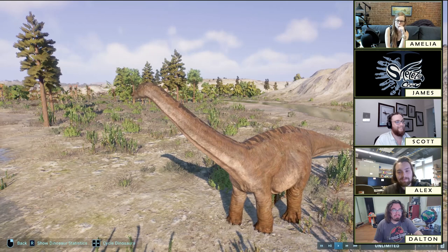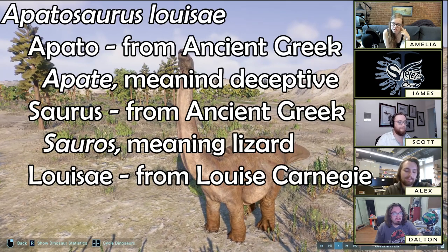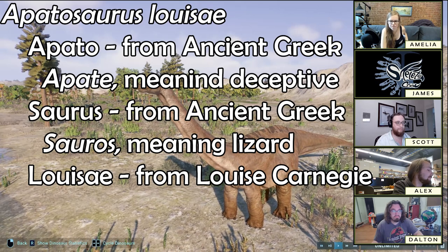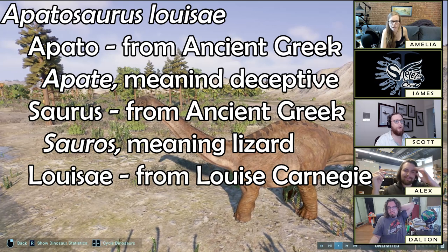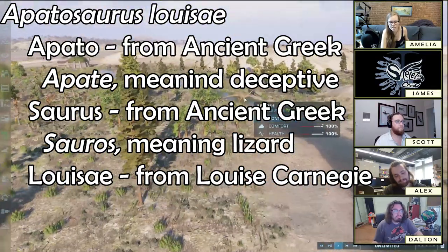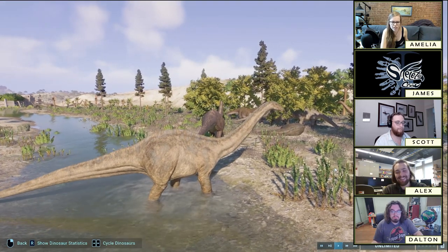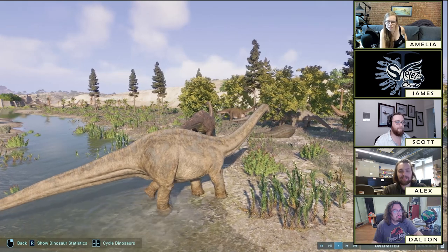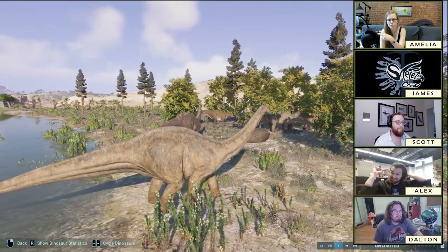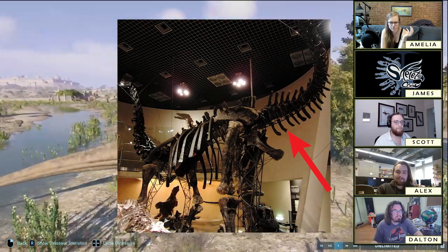What about this dinosaur that did exist? We haven't discussed what its name means. Apatosaurus means 'deceptive lizard.' Apatosaurus louisae specifically is named for Andrew Carnegie's wife. The 'deceptive lizard' part, I am told, is because the chevrons of Apatosaurus look like the chevrons of mosasaurs — which is disgusting and offensive and I don't really believe it. Chevrons are little V-shaped bones that go on the underside of the tail vertebrae in reptiles.